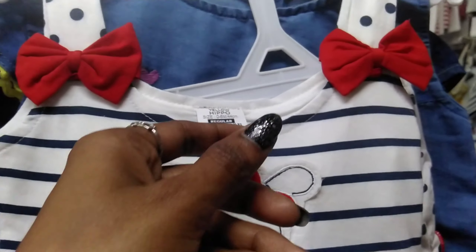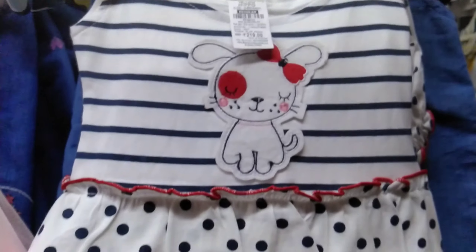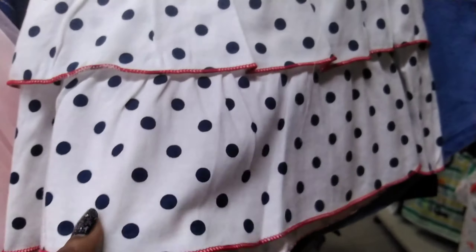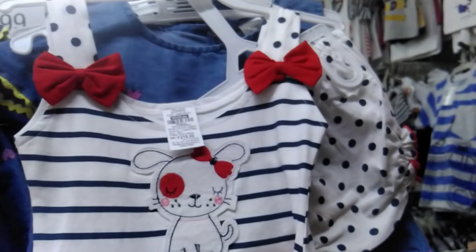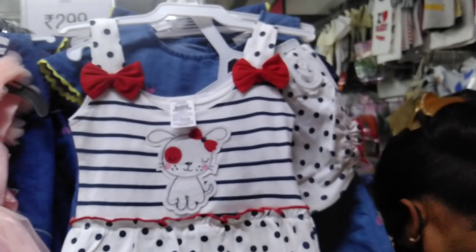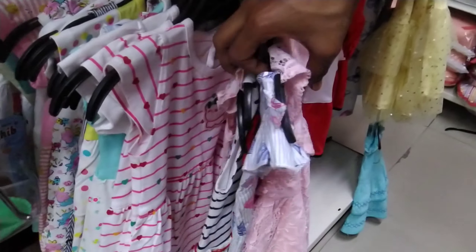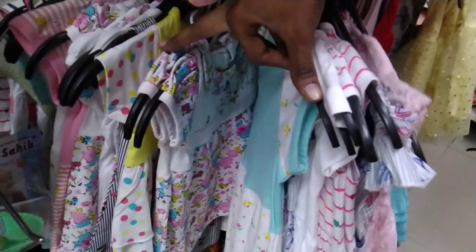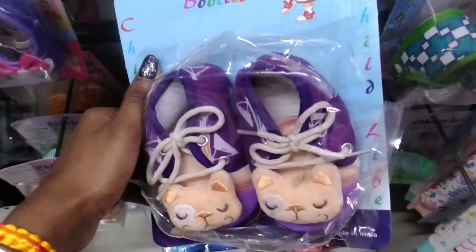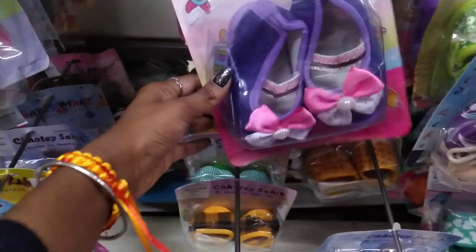Here we get this cotton frock which is 219 rupees. It has two-part sleeves in red color and comes with a panty. At 219 rupees this is a very sweet one and you can give it as a gift for any baby girl. We are in the 200-range. You can buy it from the shop and we also get shoes for 49 rupees. We also get the dress and shoes together.